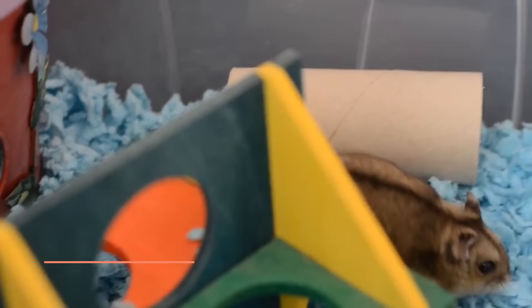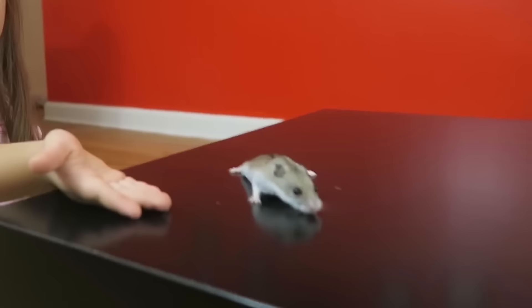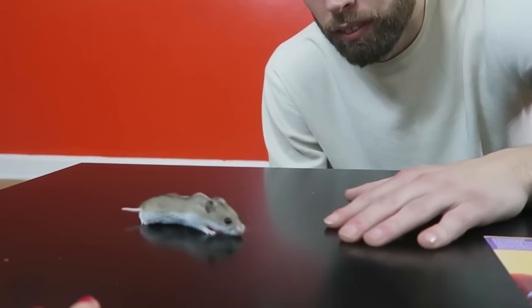If we are thinking of adopting a Roborowski hamster, which is a very small animal, we should select an aquarium or terrarium style habitat which can help to avoid escape attempts by the little tenant. The Roborowski hamster is so small, they can even easily pass through hamster cages with narrow gaps between the bars.